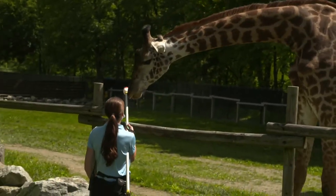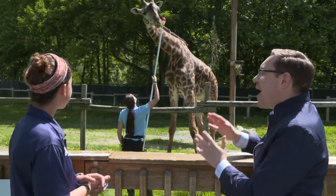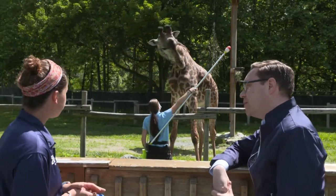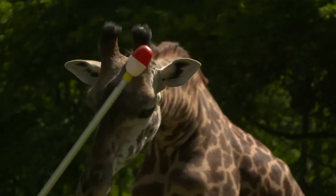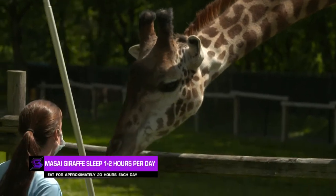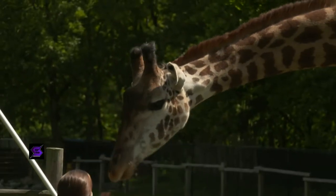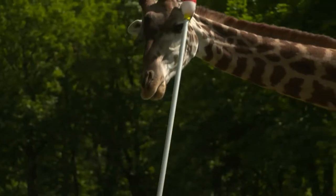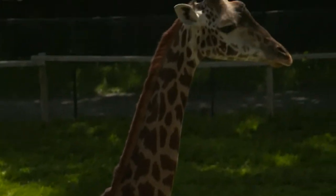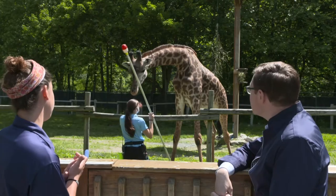Tell us about a giraffe out in the wild and how you're able to simulate that experience here at Lehigh Valley. Giraffes in the wild have to be constantly alert. Giraffes in general — Tattoo included — only sleep about one to two hours a day because they need to be up and alert looking for predators. Their height is obviously their greatest adaptation, allowing them to see wide across the savannah and spot predators.